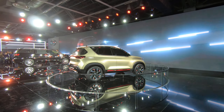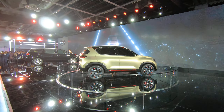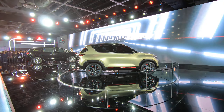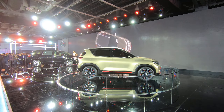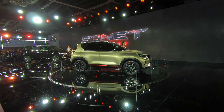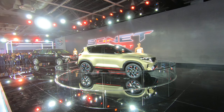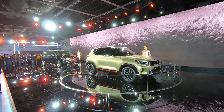Hey guys, welcome back. Here we are in front of the Kia Sonet. The Sonet looks smaller than the Kia Seltos and it's going to be approximately on the same platform as the Hyundai Venue, with approximately the same price. This car looks obviously much cooler because it's a concept car — the interiors are blacked out and not much can be seen from this angle.